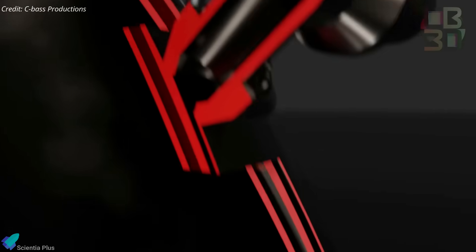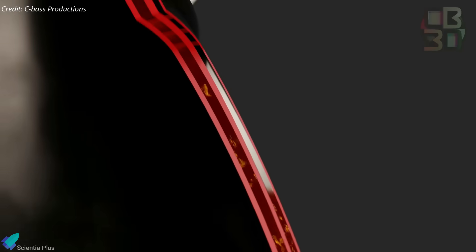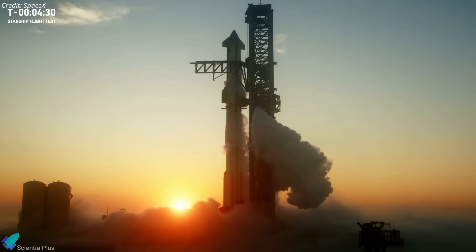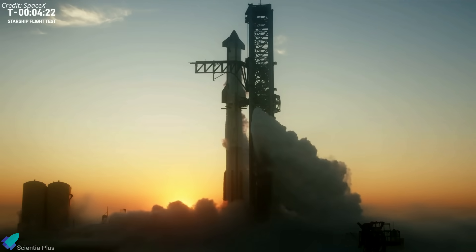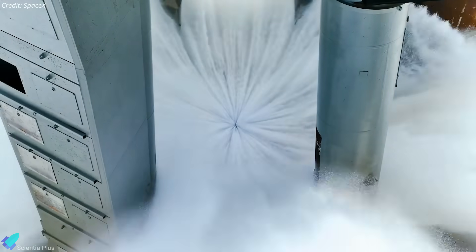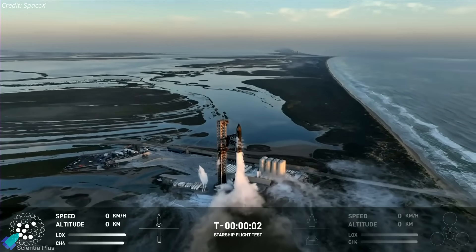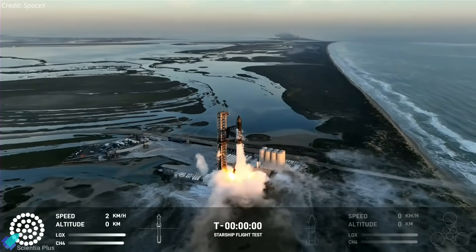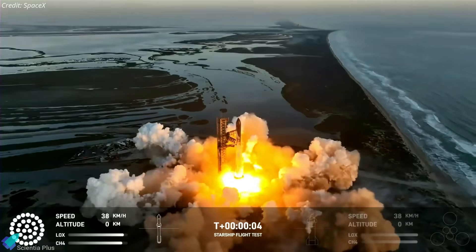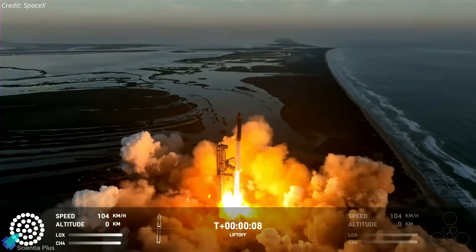The Raptor engine chill-down procedure began at the T-19 minutes and 40 seconds mark. During that phase, a portion of the propellant was passed through the engines of the booster and the ship to condition them to the right temperature before ignition. The vehicle then went into internal power and the onboard computer took over the countdown sequence. At T-10 seconds, the flame deflector began flowing water under the launch mount. The Raptor start-up sequence began at the T-3 second mark, followed by engine ignition. When the engines reached the required thrust level, the launch mount clamps were released, sending the 121-meter-tall rocket into space with a mighty roar.